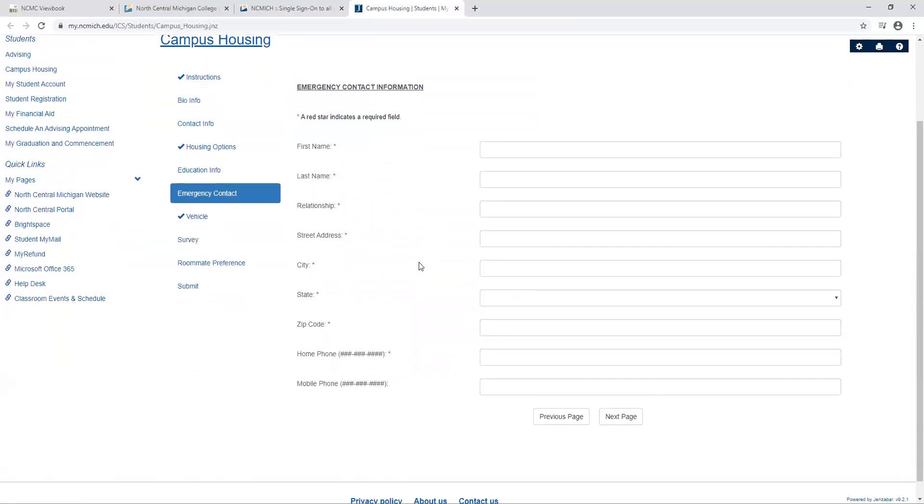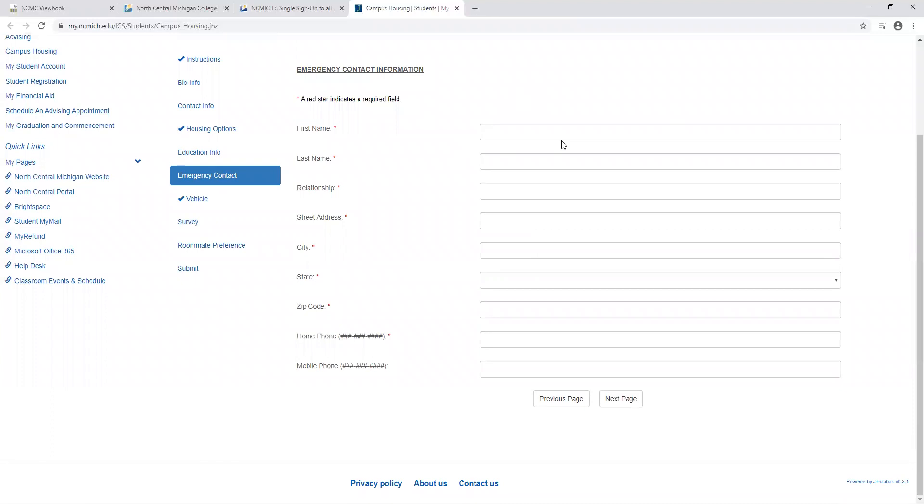The emergency contact information is an important page for you to fill out in case we need to contact someone on your behalf. Make sure you have a family member's number or a trusted friend that you could list here with phone numbers, address, and everything that we could need.